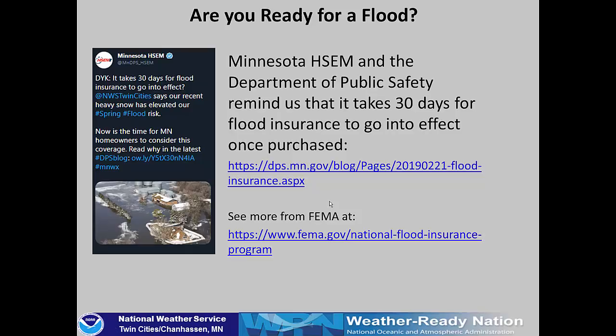If you are in an area susceptible to snowmelt flooding, make sure you're ready for a flood. Minnesota HSEM and the Department of Public Safety have sent out information, as has FEMA, on flood insurance. A reminder that it takes 30 days for flood insurance to go into effect once you purchase it — there are a couple of links with more information for you to review.